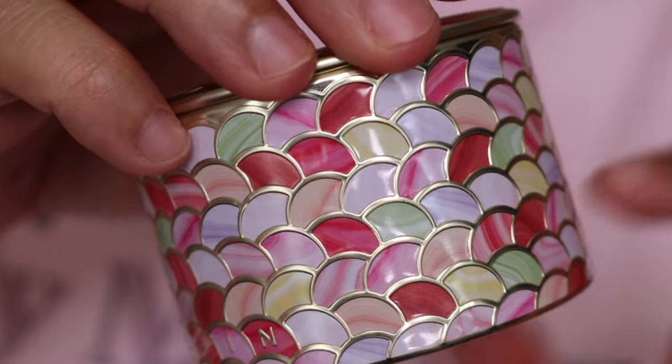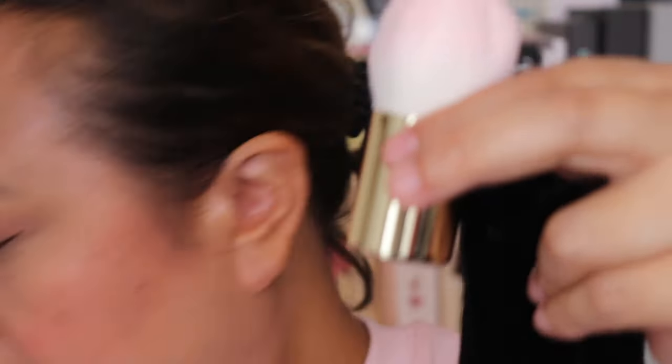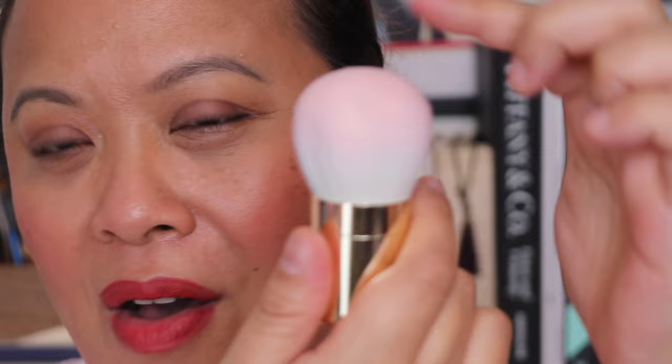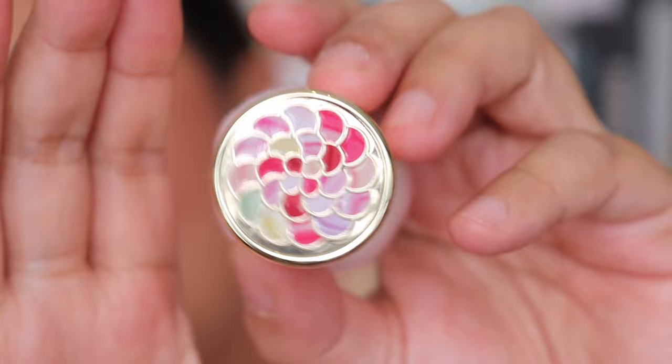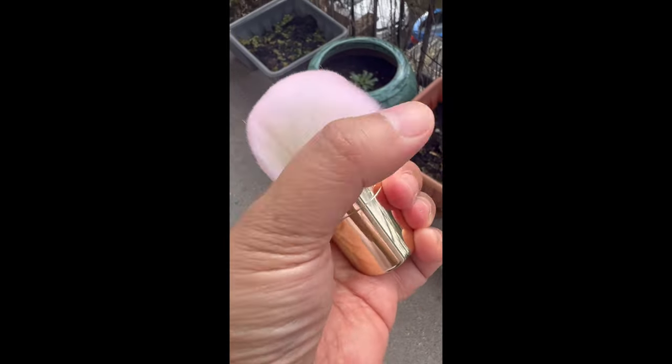Just before I apply the Meteorites, I want to show you the matching brush. I wasn't expecting it to be this soft — it's synthetic but softer than anything I've felt. It comes in a plastic wrapper and a gorgeous velvet pouch with Guerlain Paris on the bottom. It goes from white to pink and it's absolutely stunning — like a work of art. It has the same pattern as the Meteorites compact, so they match, with beautiful attention to detail.